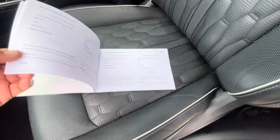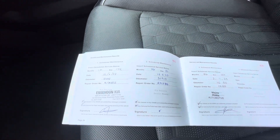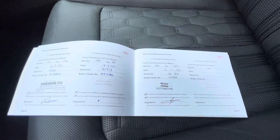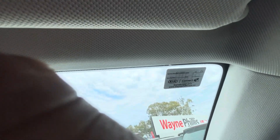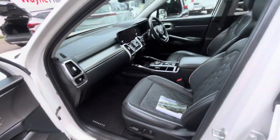Going to your service history — all your regular services are there, and we've done our service and safety sticker on there as well. As you can see, very well looked after.